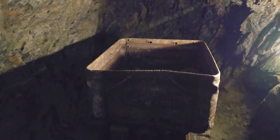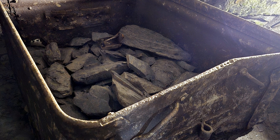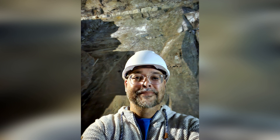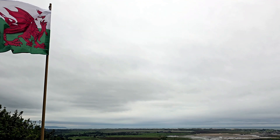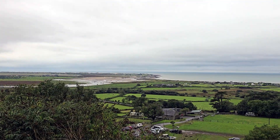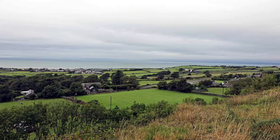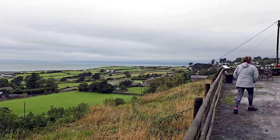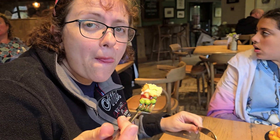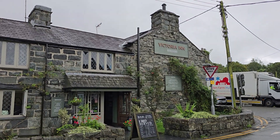After hours of exploring the caverns, taking pictures and learning all about the mine, it was time to head outside to check the weather and plan our next stop. As we emerged from the cavern and into the open, we were confronted with the breathtaking view of Cardigan Bay. To our contentment, the weather was starting to give signs of improvement, so we decided it was time to have a taste of the local cuisine and headed to eat at a local pub.